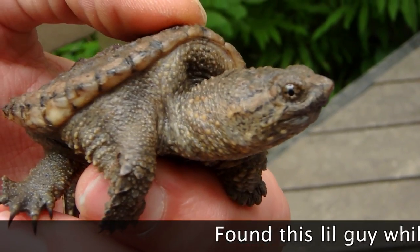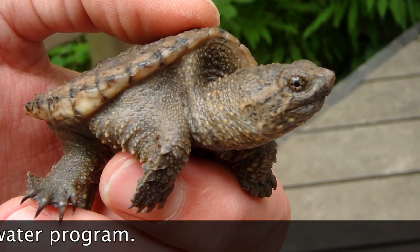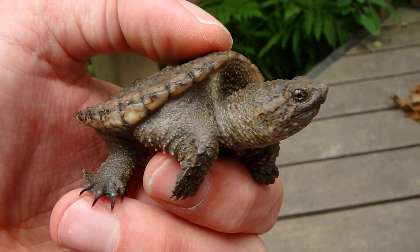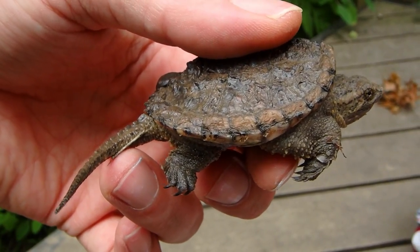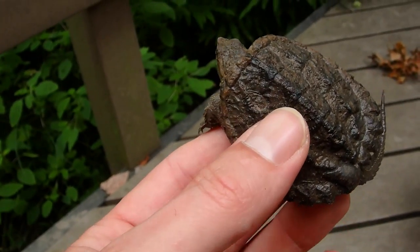This is the first snapping turtle I've ever seen — a juvenile snapping turtle, real small. This one might be a male; look at that very long tail. Look at that texture.